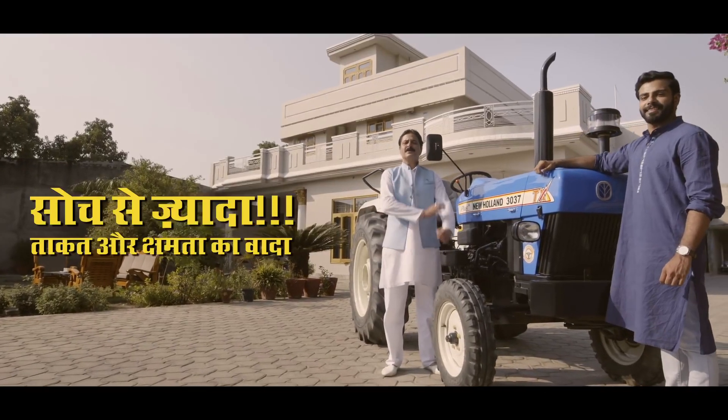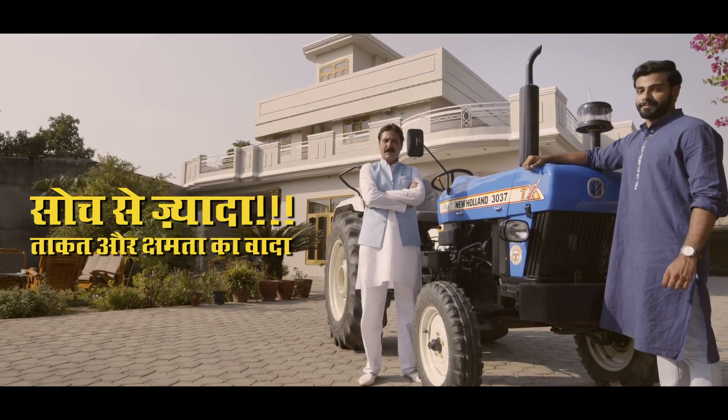Uncle, you've got more strength and features than you imagined. Wow, Chaudhuri Sahib, you've got to trust your son — he's got all the answers. New Holland 3030X: think more strength and power.